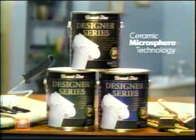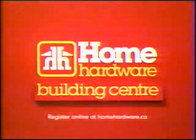For fabulous results, use Premium Designer Series Paint by Beauty Tone. Colors for living, exclusively at Home Hardware and Home Hardware Building Center.